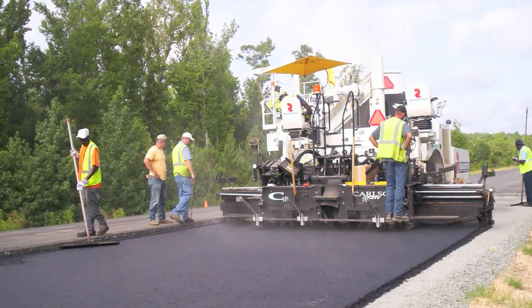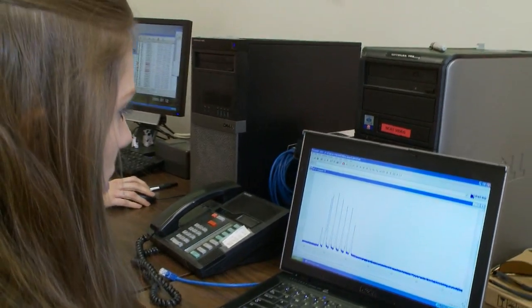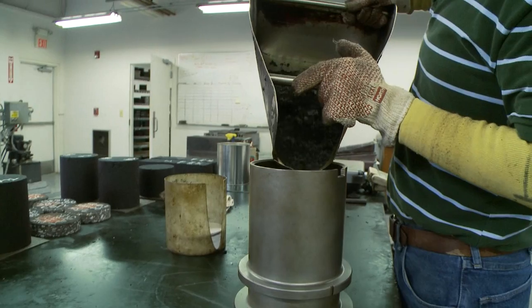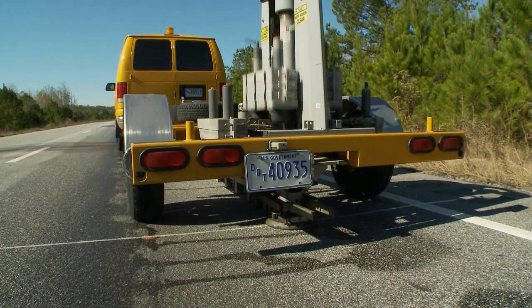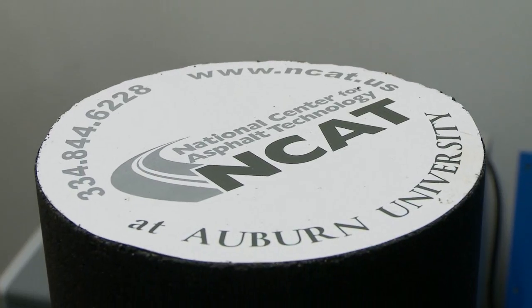The study to revisit the asphalt structural coefficient was initiated by the Alabama Department of Transportation. The value they had been using, which was .44, was based on the early road test conducted in the 1950s — the original AASHO road test — and that number had really not been updated since the 1960s. We've had a lot of advancements since then in terms of Superpave mix design, tighter specifications, and performance-graded binders, yet we were still using that .44, which means we still designed pavement at the same thickness as if we were using the older technology.